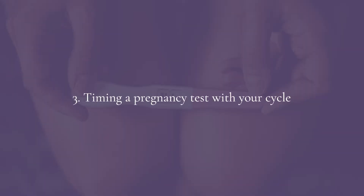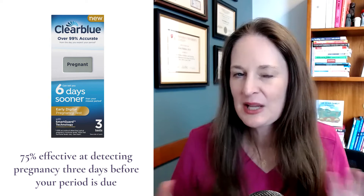For timing your pregnancy test, there are two points. First, testing as close as possible to when you expect a missed period improves accuracy. Many tests claim 75% accuracy when testing four to five days before a missed period, but 99% accuracy when testing within one day of or on the day of a missed period. Second, take the test with your first urine of the day — it's the most concentrated, making it easier to detect a positive result.